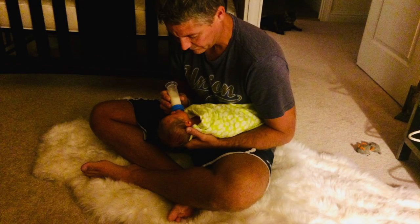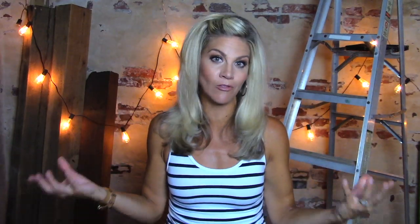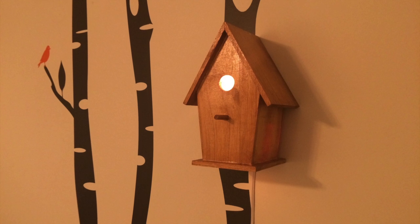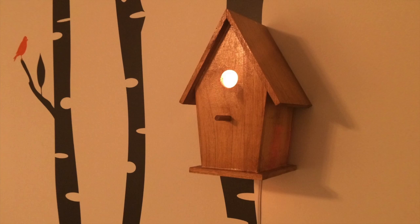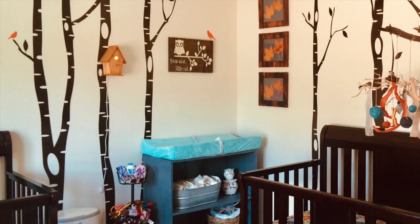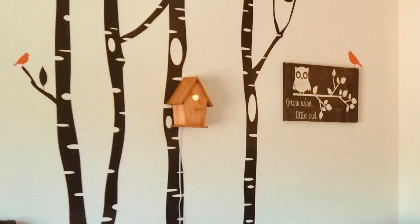We also had two different night lights in the nursery initially. One was a rustic vase made from birch bark that I filled with stems and lighted branches, tied a basic burlap bow around, and set by the door — very pretty but also very functional, since any new parent knows you're in and out of the nursery multiple times in the middle of the night. The other was a much more subtle night light I made myself: a little wooden birdhouse from Michael's with a small light bulb in the back, stained a natural hue and hung on the wall against one of the trees as if it were 3D artwork.